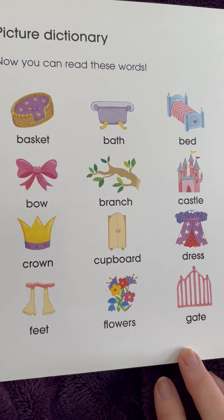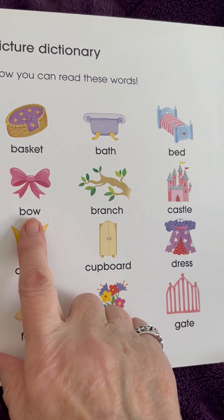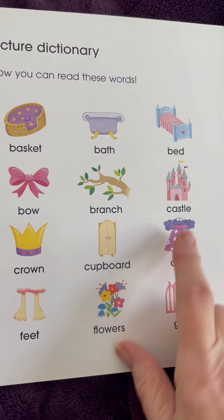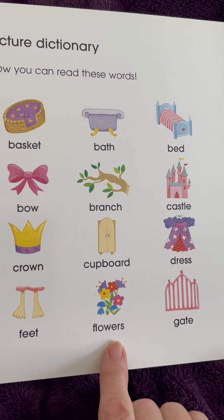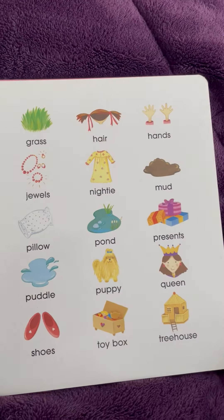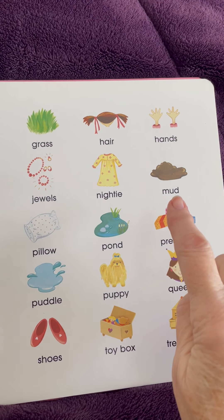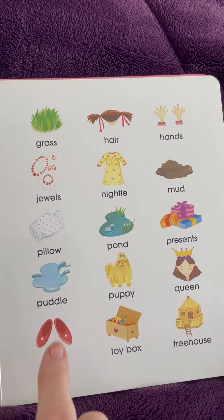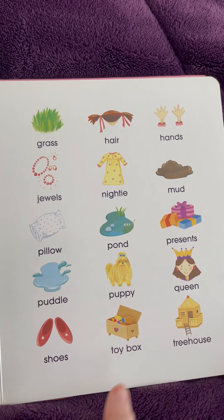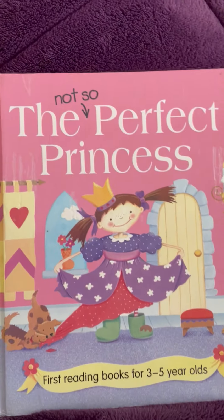Now, let's see if you can read some of these words. Basket. Bath. Bed. Bow. Branch. Castle. Crown. Cupboard. Dress. Feet. Flower. Gate. Grass. Hair. Hands. Mud. Nightie. Jewels. Pillow. Pond. Presents. Puddle. Puppy. Queen. Shoes. Toybox. Treehouse. The end of The Not-So-Perfect Princess.